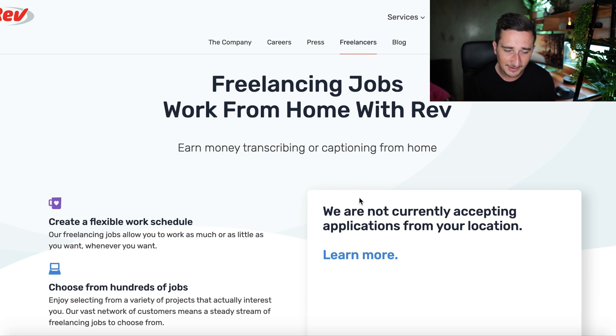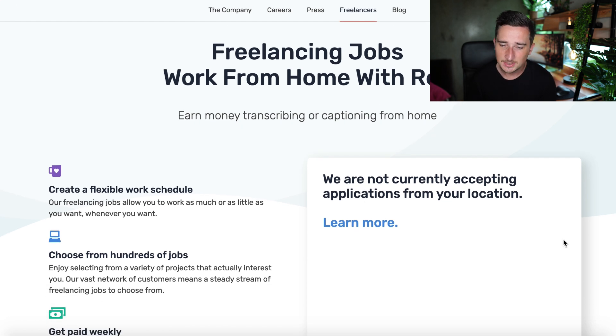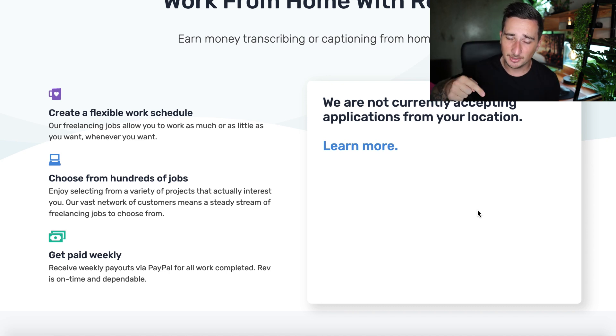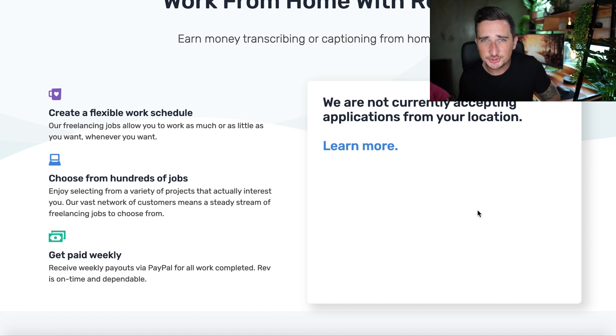If you can speak two different languages — English and another language — subtitling is what you want to do. It's the best-paying option on this website. Come on here, sign up, click 'Sign up to be a Rev freelancer,' and fill in all the information. I'm currently in Thailand, which is why it says they're not currently accepting applications from my location. Let me know in the comments if it works in your country.